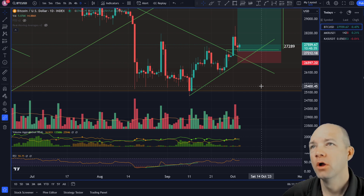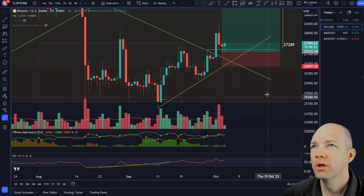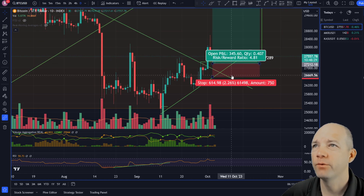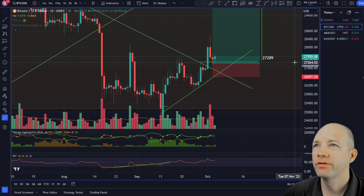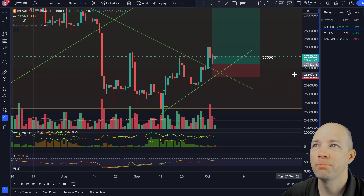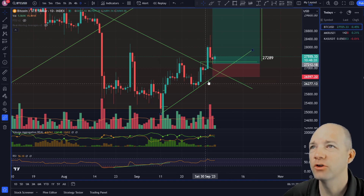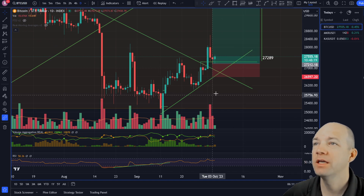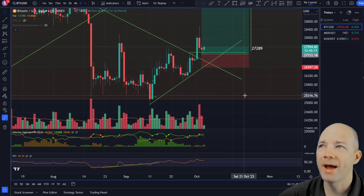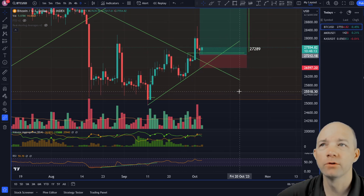We got BTC with the big drop down the other day and so far we are trying to find support. If we fail the support here at 27,289 and move a little bit lower, we have one more last bastion of hope, which is this ascending trend line that cuts through these recent bottoms.